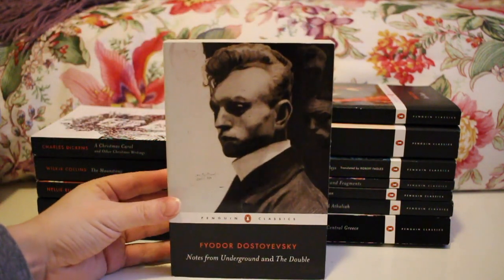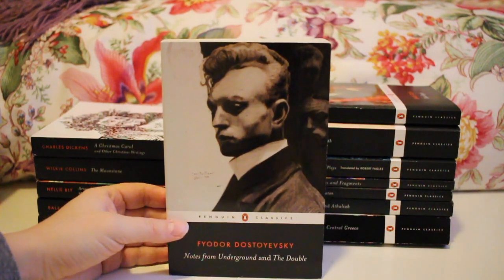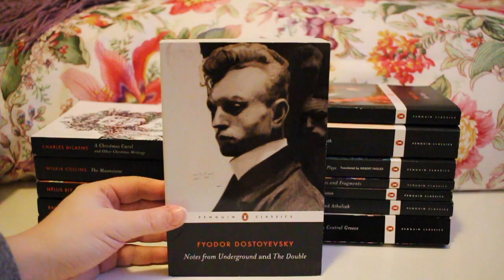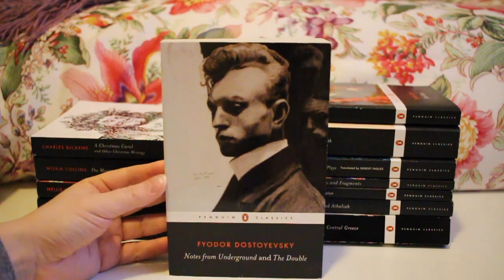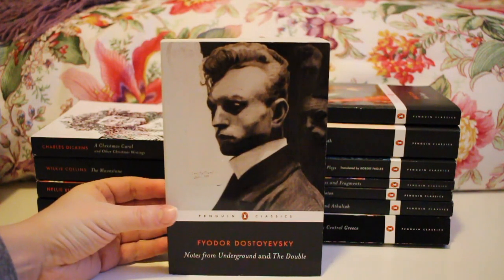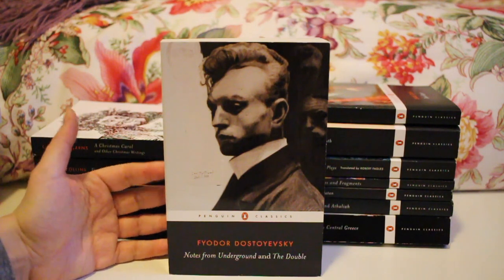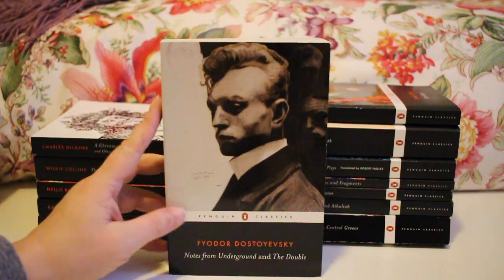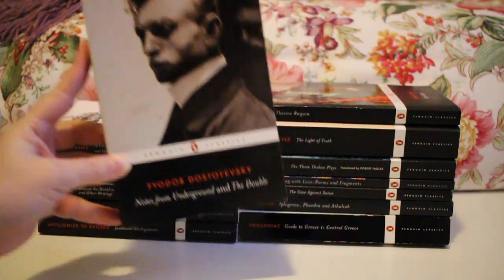Next up is Dostoevsky's Notes from the Underground and The Double. I read both of these when I was in Toronto this summer. I found them a bit repetitive reading them back to back, which was probably why I didn't enjoy them as much. I did really like Notes from the Underground. The Double felt repetitive given I'd just read another Dostoevsky with very similar elements, but this was my first introduction to Dostoevsky and I'm looking forward to reading more of him.